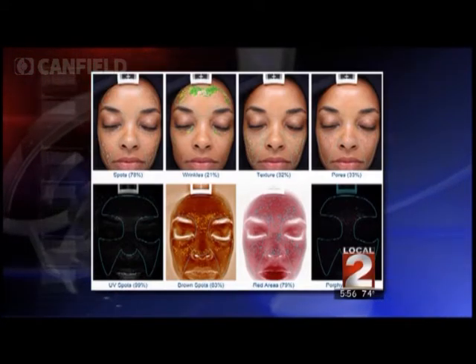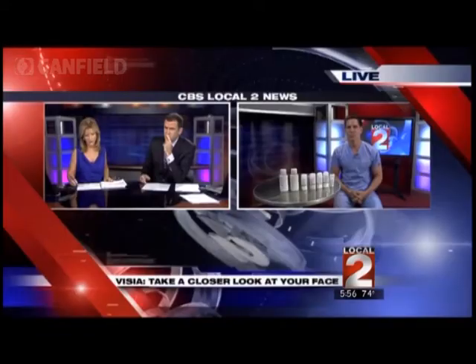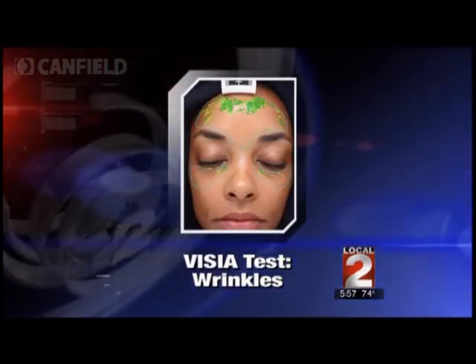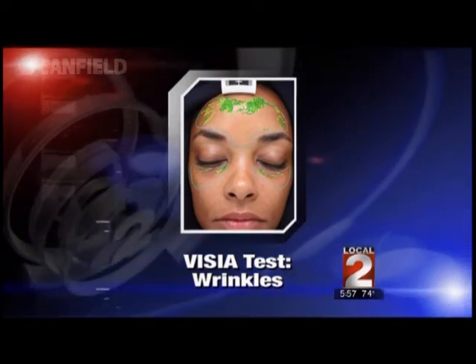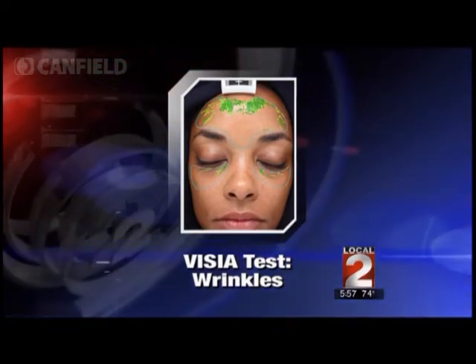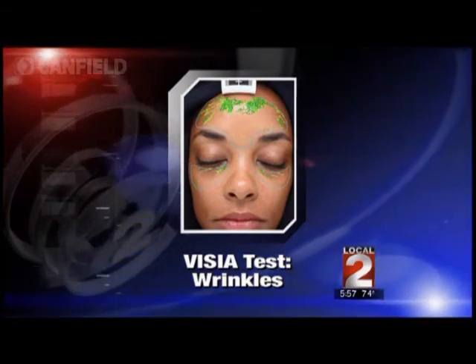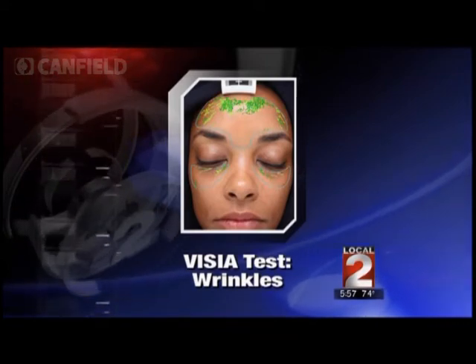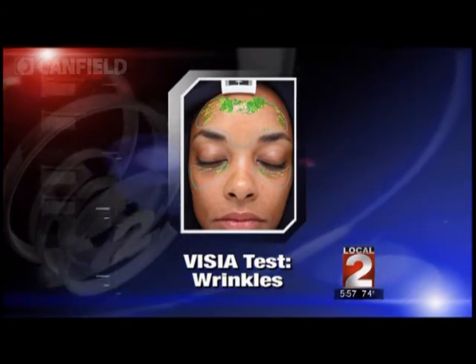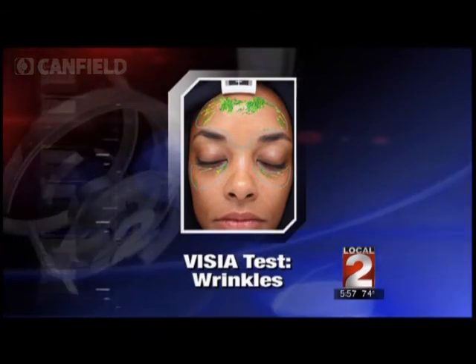What we want to do is come up with a treatment plan for her — something to prevent further damage and also to address the stuff we're seeing underneath the skin. We prescribe certain products for her. For her wrinkles, we want to use a product such as Retin-A. Retin-A is the holy grail of anti-aging because it stimulates collagen, which means less fine lines and wrinkles. It will also help to even out skin tones by normalizing the production of pigmentation, and it speeds up the turnover of your skin cells so your skin will always behave like a 20-year-old.